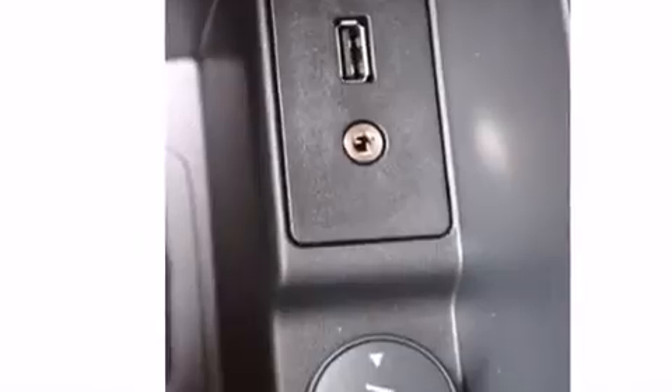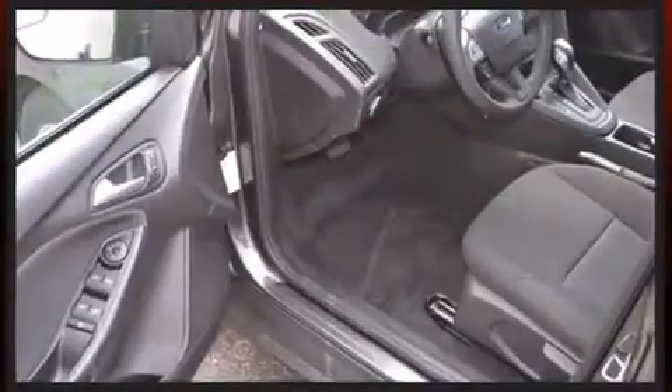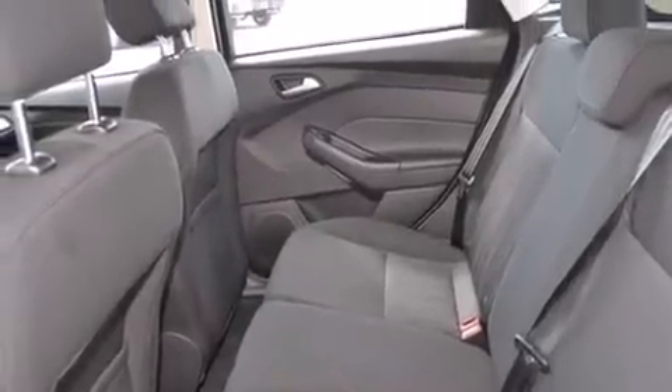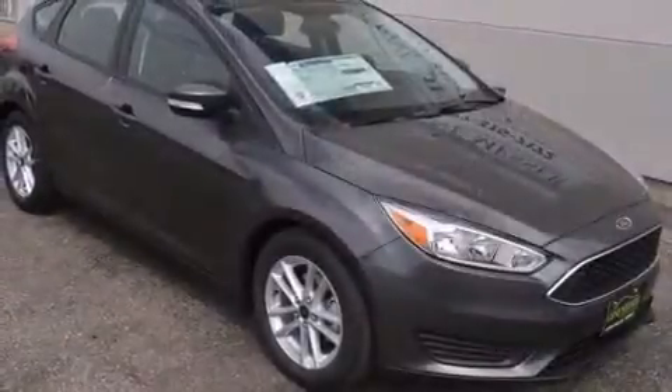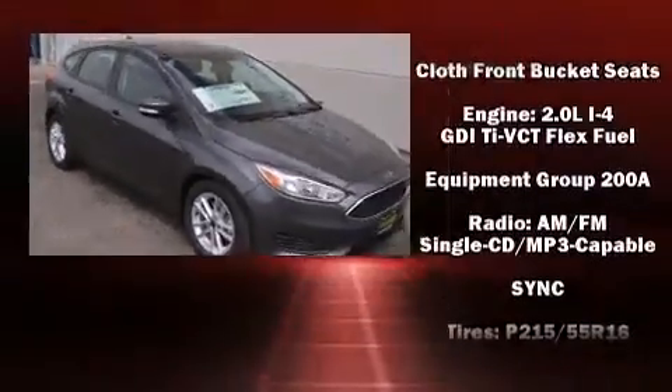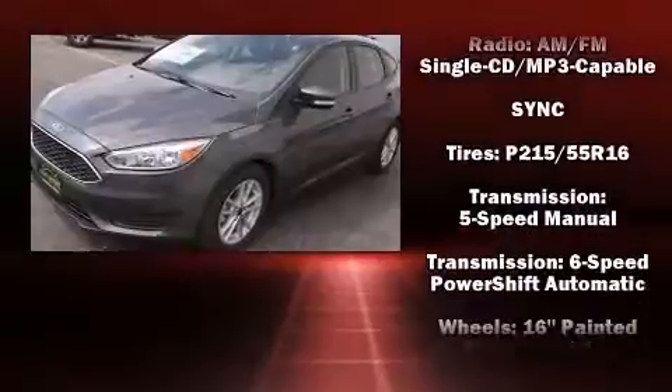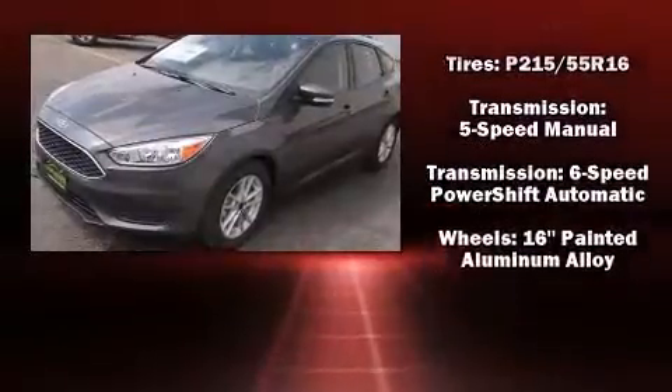Ford also prioritized safety and security by including dual front impact airbags, front side impact airbags, traction control, brake assist, a panic alarm, and ABS brakes. Electronic stability control stands out as a technologically savvy innovation, keeping you better connected to the road.